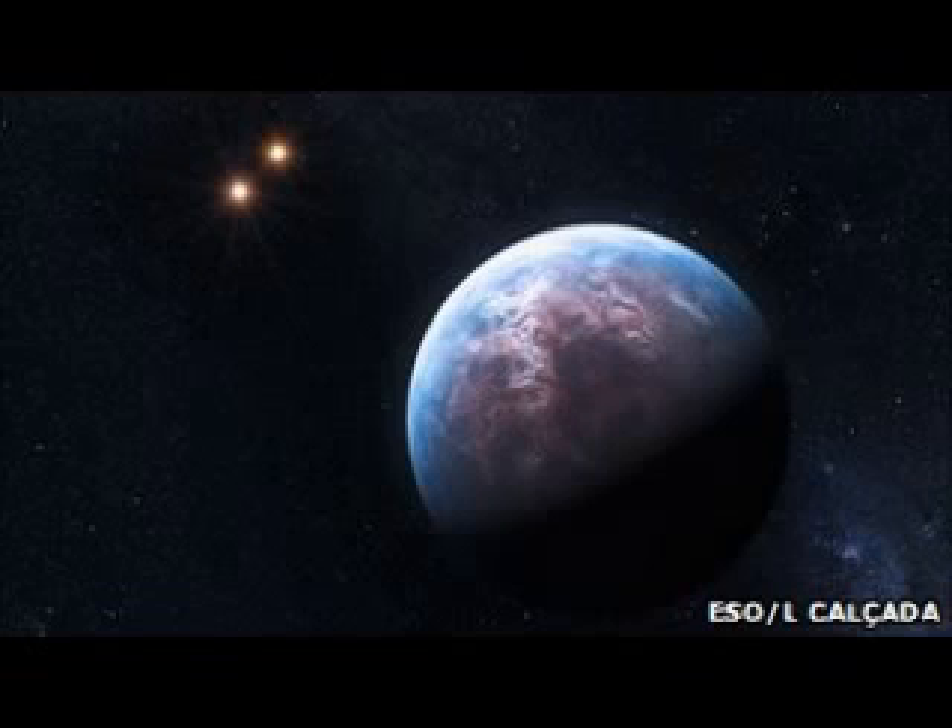If a planet were found in a system with two or more stars, there would potentially be multiple sources of energy available to drive photosynthesis, said O'Malley James. The temperature of a star determines its color and hence the color of light used for photosynthesis — depending on the colors of the stars, plants would evolve very differently.